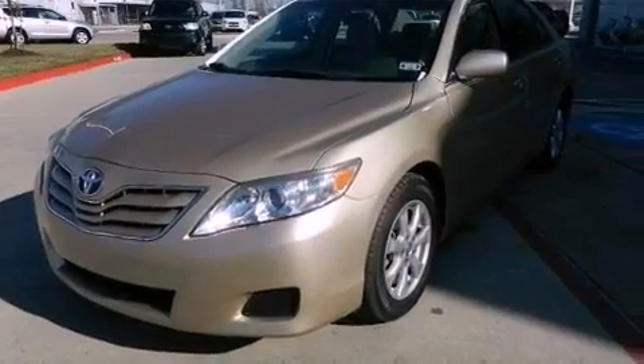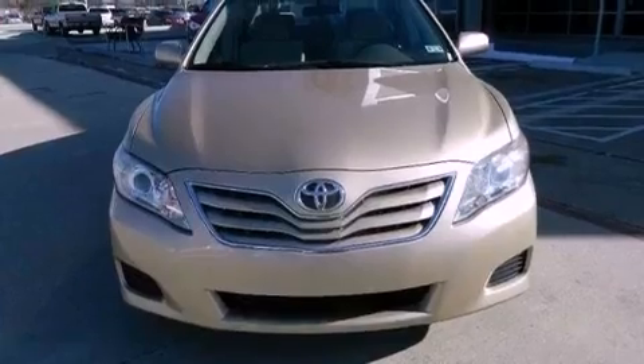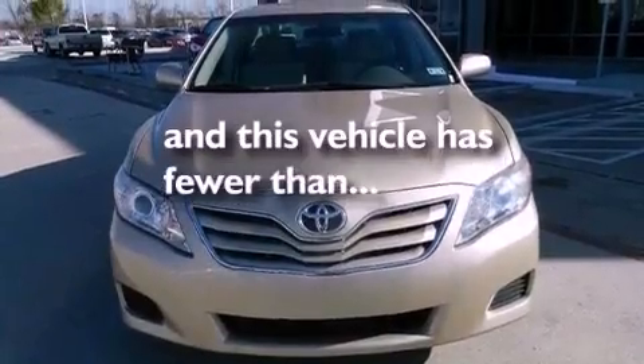An anti-lock braking system, rear curtain airbags, a power driver's seat, and this vehicle has less than 41,000 miles.